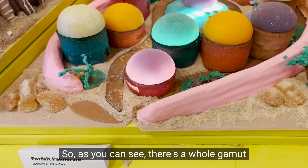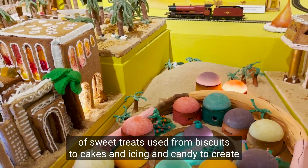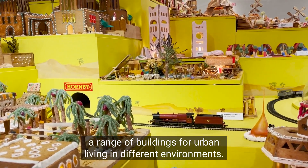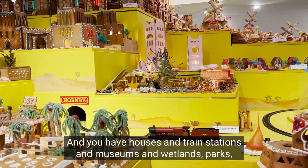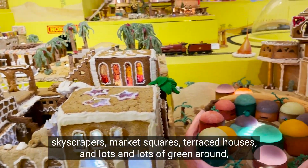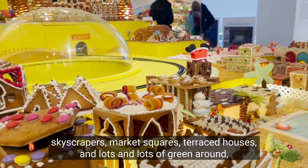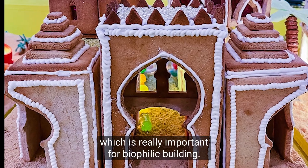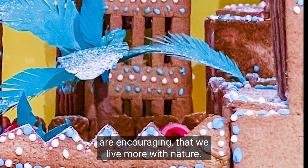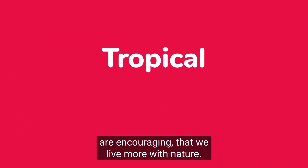As you can see, there's a whole gamut of sweet treats used — from biscuits to cakes, icing, and candy — to create a range of buildings for urban living in different environments. You have houses, train stations, museums, wetlands, parks, skyscrapers, market squares, terrace houses, and lots of green space, which is really important for biophilic building — that's what the architecture practices are encouraging, that we live more with nature.